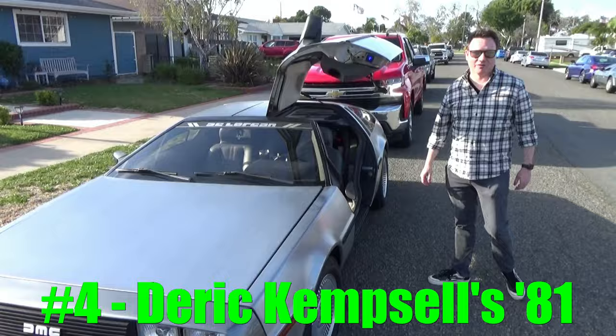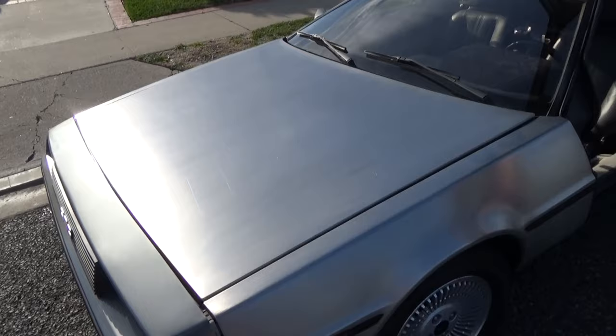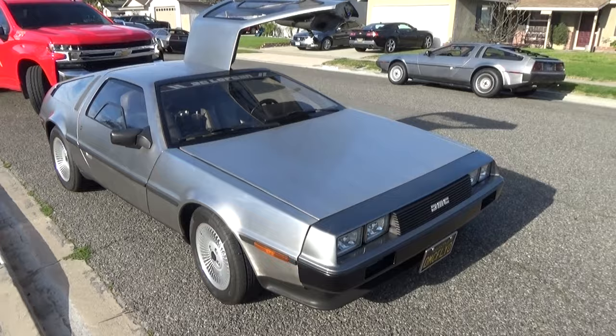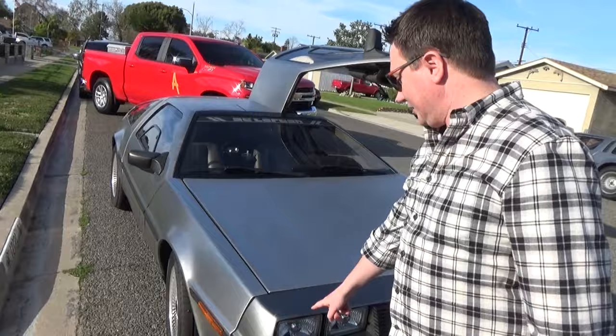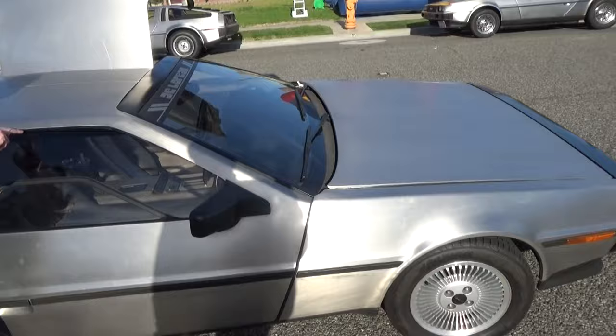Here we have Derek Kempsell with his October 81 — he's got the flat hood on it. We've seen this car before. He's got the DeLorean Tech clear lights, Octane LEDs, and nice new paint — the Geach Mineral Gray. The interior has vinyl to hide the headliner, and the rims are machined. It's looking really good.